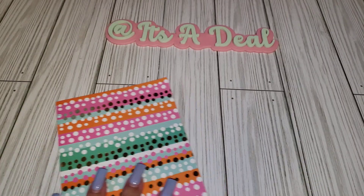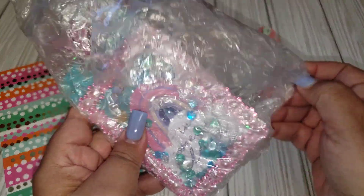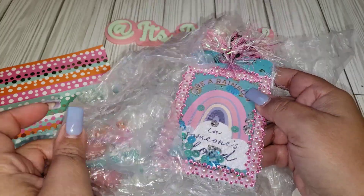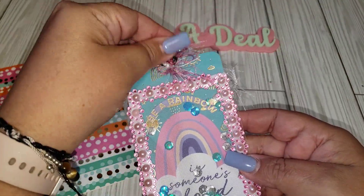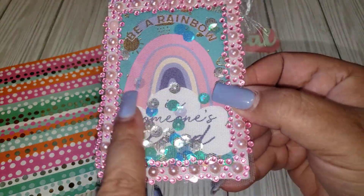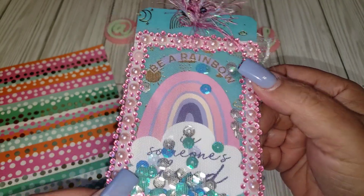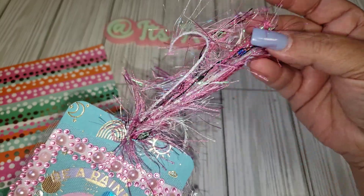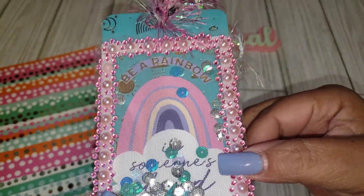So this is the cute card. I'm loving the colors of this — very cute. Let me unwrap her tag here. I will leave her link down below in my description box. Look how cute this is. I like how she did that. She did like a little tool shaker, but she added the pink bling around to make the frame. And this eyelash trim is so pretty. I'm loving the pink. And it says 'Be a Rainbow.'